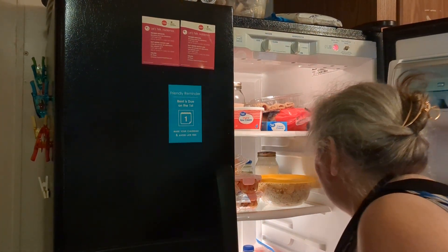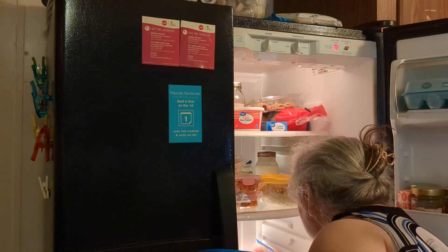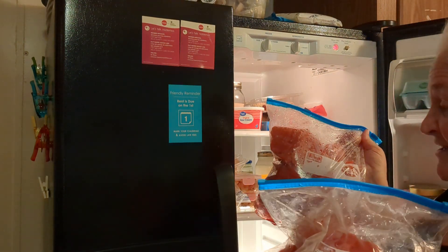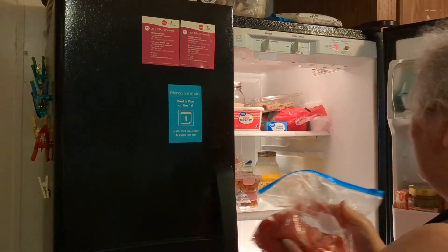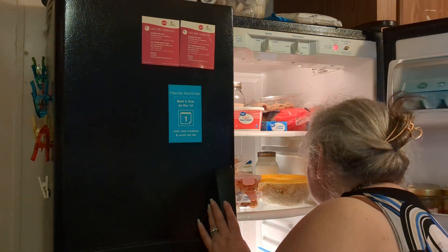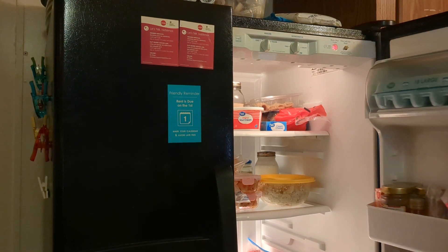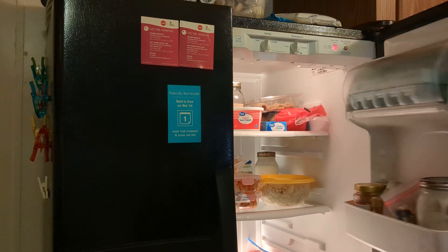Here we go — you can see I got one, two bags of watermelon out of that one watermelon. There's my refrigerator. I try to keep it as organized and clean as I can throughout the week.